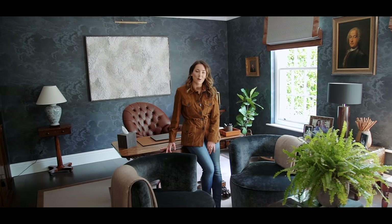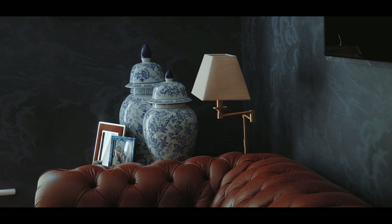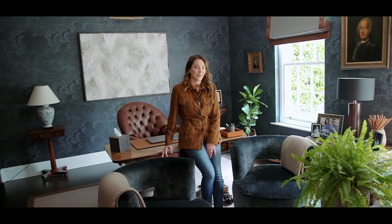Hi everyone and welcome back. In today's video I'm going to be showing you around my husband's study and as you can see it's a completely different look from the rest of the home, so I can't wait to show you around and I hope you enjoy it.